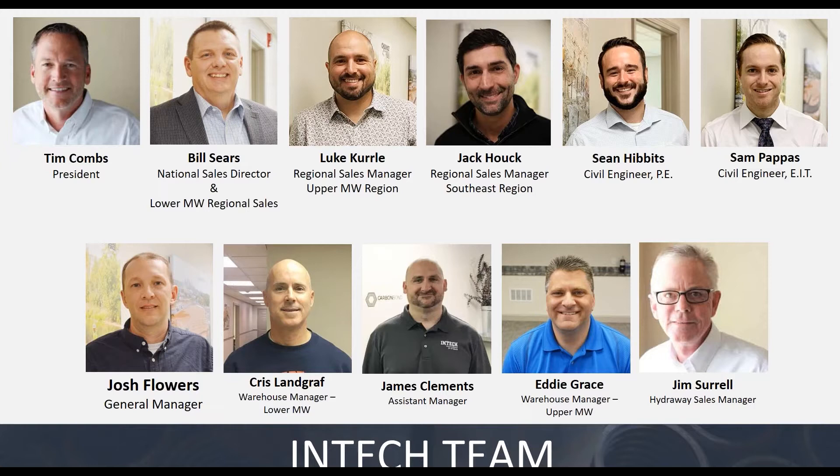Bill Sears is our national sales director; he also takes care of our lower Midwest region for sales. Then we have Luke Curley, our upper Midwest regional sales manager stationed up near Detroit.